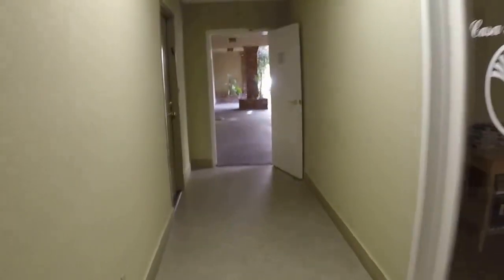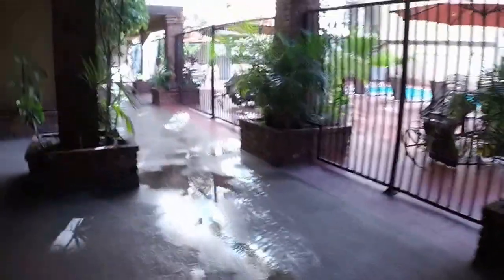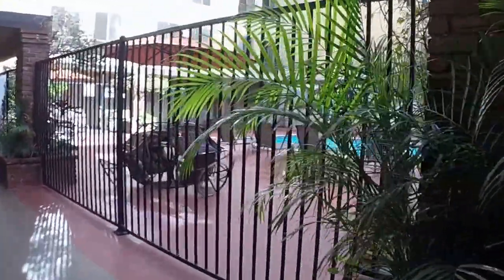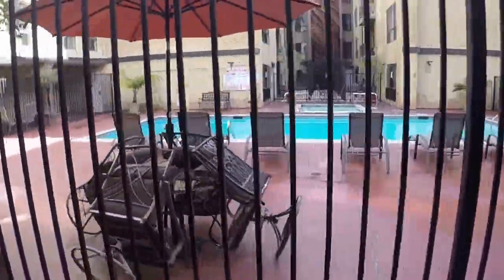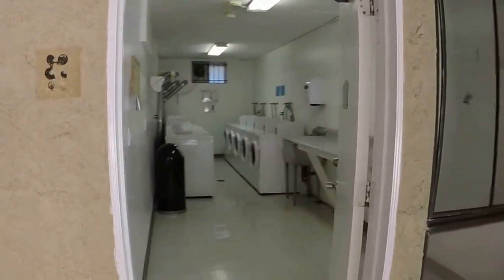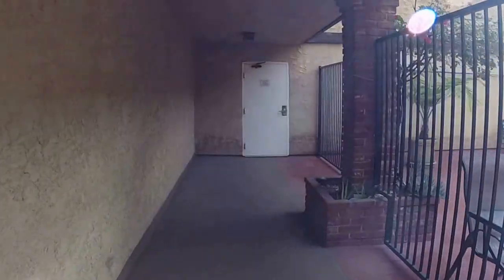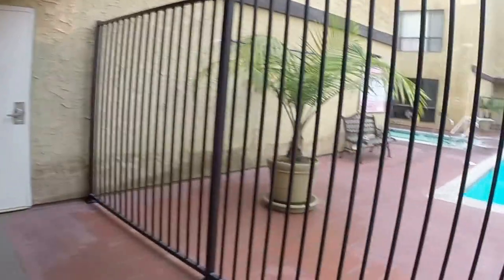It might take us a little while to get there but we will get there. You can see the pool there. Laundry is community. Let's see one of the big rooms there — oh, garage. Let's see if we can figure out how to get to this place — big building.